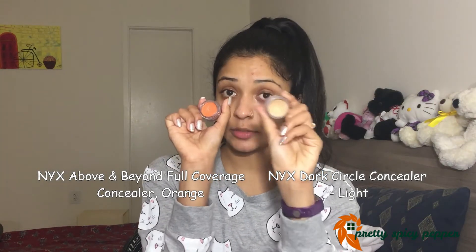This is the orange corrector by NYX and the peach corrector by NYX. I also have the orange concealer by LA Girl, but I'll be using NYX today. Fingers work really well for me to color correct because I can buff the product in and it doesn't spread around, so I'll be using my fingers today.